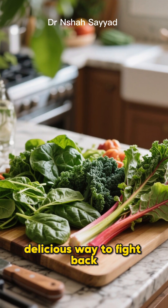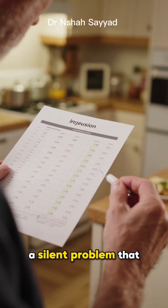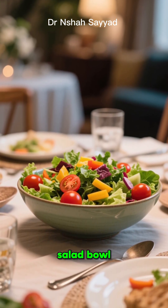What if I told you there's a simple, delicious way to fight back against one of the biggest health challenges of our time? I'm talking about insulin resistance, a silent problem that affects millions and can lead to type 2 diabetes. But the secret weapon might just be hiding in your salad bowl.